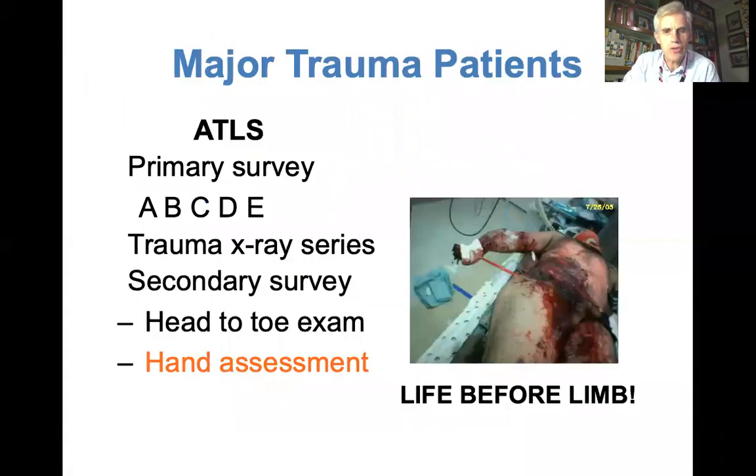In the context of a polytrauma case, the wrist fracture is low priority with respect to the primary survey and it's life before limb.